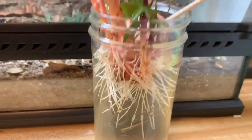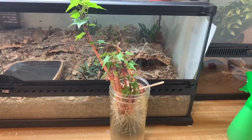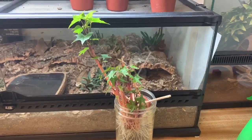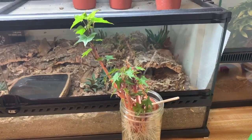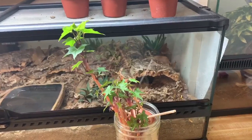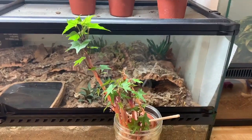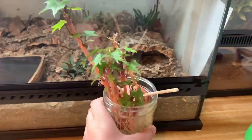Its leaves have gotten much bigger, and it has roots down there. I'm still thinking about the name, but Striking Reptiles did give me a suggestion. The name suggestion is Roberto, which is a nice name for a potato plant. So I'm considering that name, but yeah, that's an update on the potato plant.